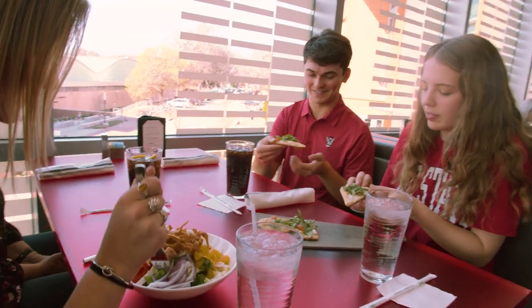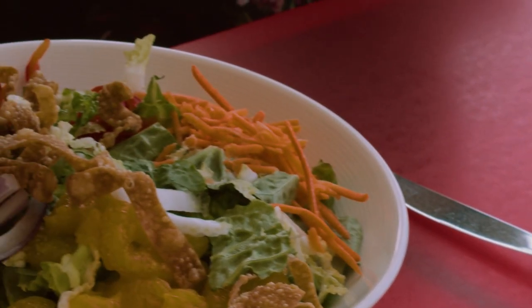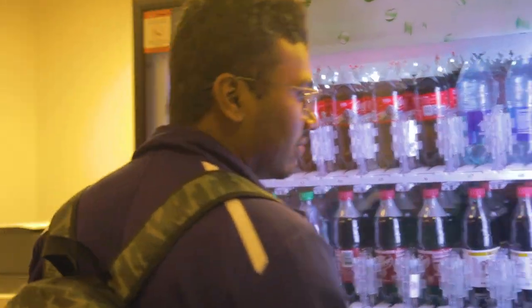These also include either 500 or 800 dining dollars that can be used at any dining location on campus. Use them for beverages, meals, snacks, and even vending machines.